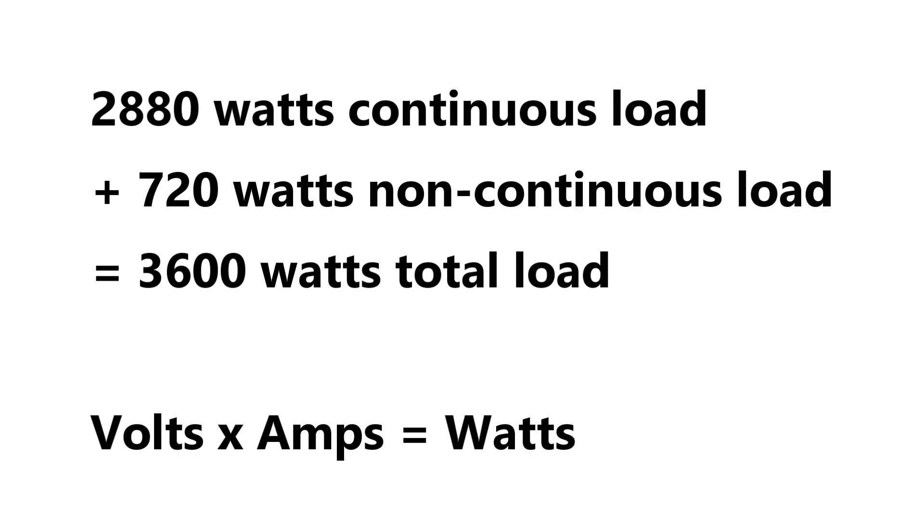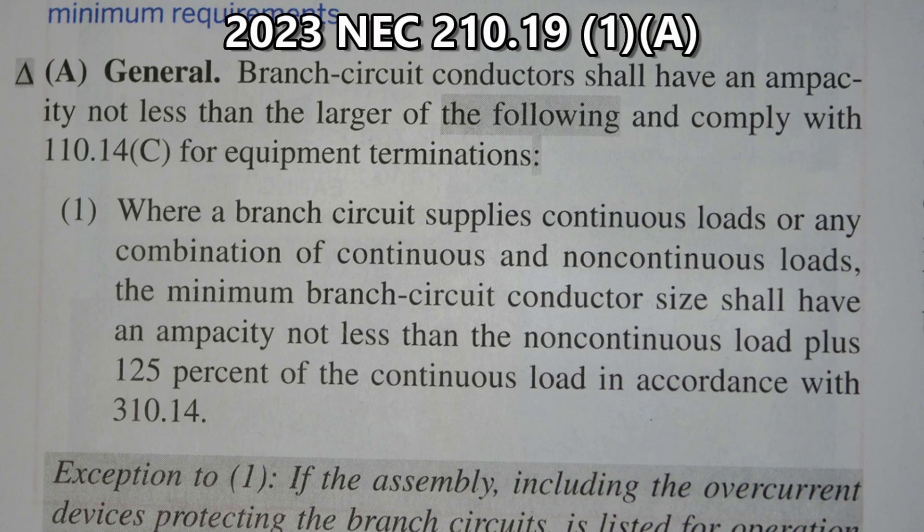So we have 2880 watts of continuous load, 720 watts of non-continuous load, and that equals 3600 watts of total load. As a refresher, volts times amps equals watts. For example, 120 volts times 10 amps equals 1200 watts.